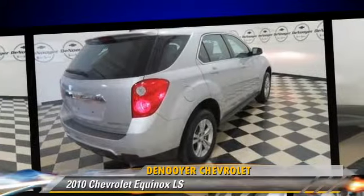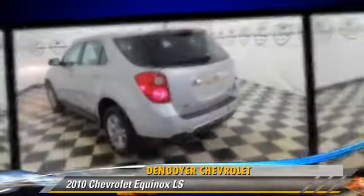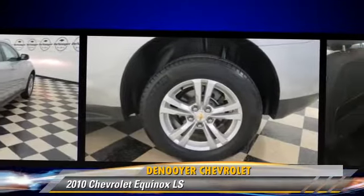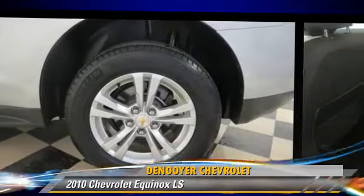Comfort and convenience features include power door locks, power windows, and satellite radio. Give us a call to schedule your test drive today.